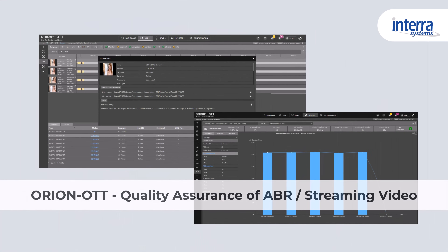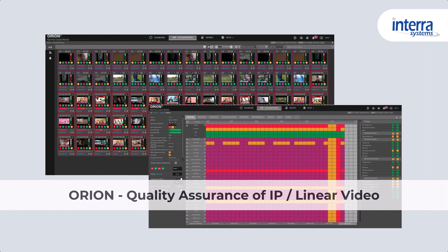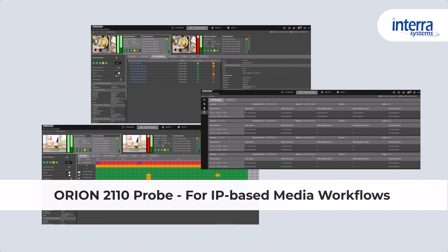Orion OTT allows flawless delivery of live and VOD content. Orion for 24/7 confidence monitoring of linear or live video delivery. Orion 2110 Probe, for IP-based media workflows.